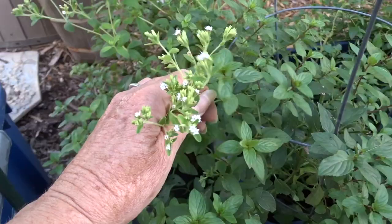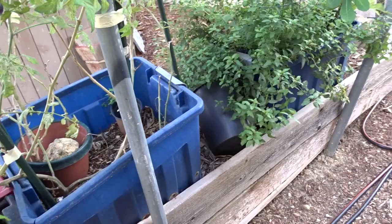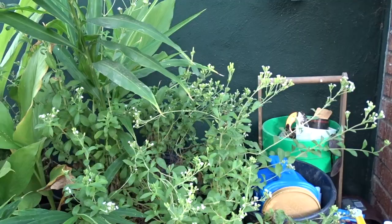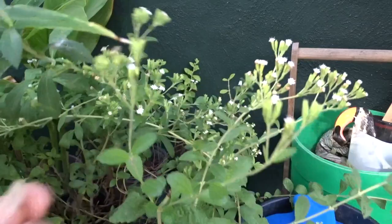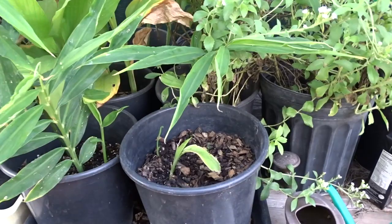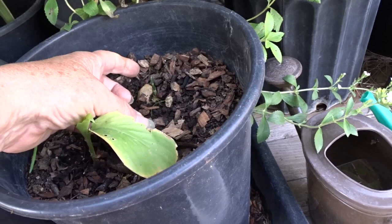Oh look, my stevia! There's one stevia plant in here and it's flowering, which means it's probably going to die back soon. If you're growing stevia in a pot and it turns brown and dies back, don't throw it out - usually the roots come back and it comes back bigger each year. That's what mine have been doing. I have not tried to grow it from seed because sometimes the seed will taste different than the original plant, so I just let the plants come back. Oh, that's a little turmeric trying to come out.